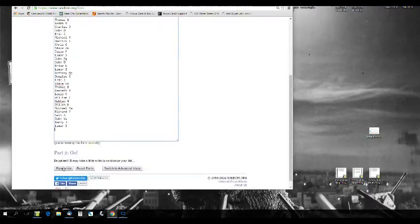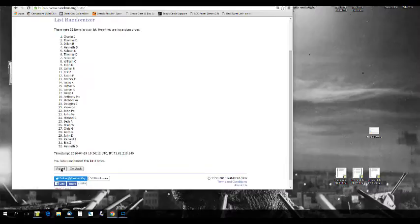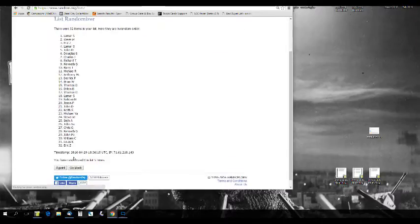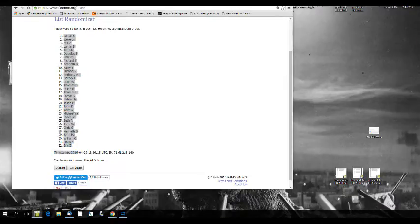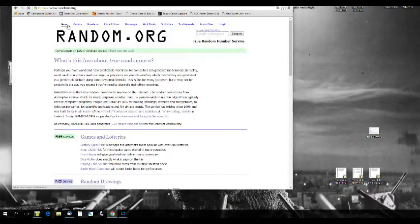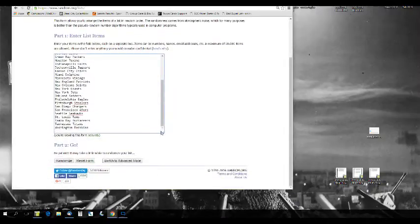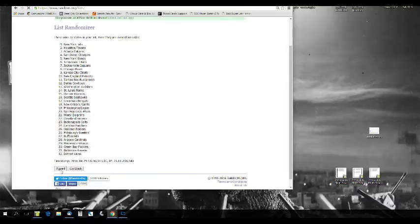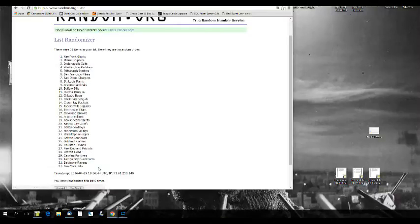Let's go to random.org. I've got our names in here — randomizing five times: one, two, three, four, five. That is the new list order. Now let's get our NFL teams from Arizona to Washington, randomizing those five times as well: one, two, three, four, five. Now let me pair up these two lists and zoom in so you guys can see it a little easier.